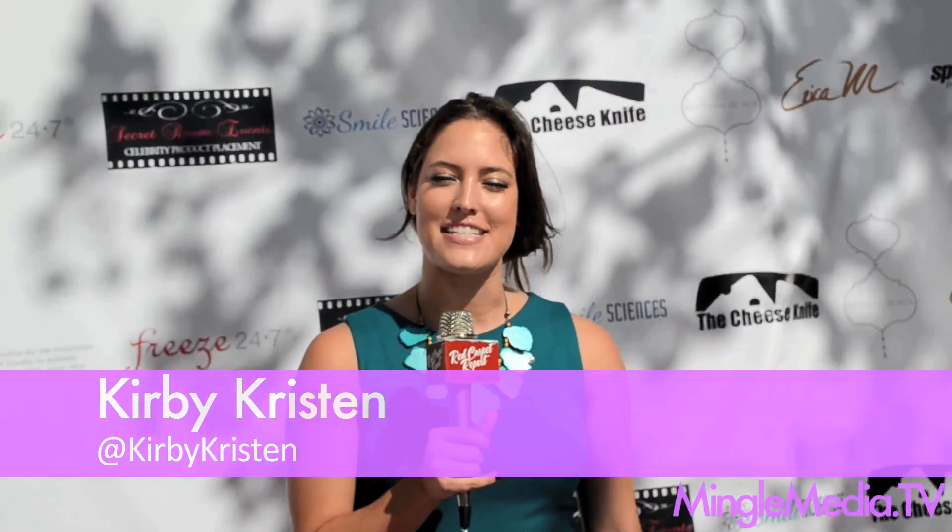Hey guys, I'm Kirby Kristen with the Red Carpet Report. Today we're at the Secret Room gifting suite for the 2012 Emmys. I've been eyeing you from across the way — tell me about this Poop Pack.